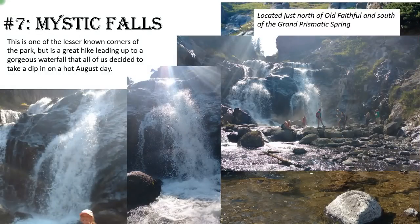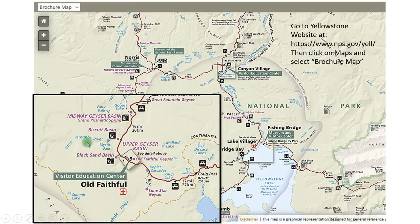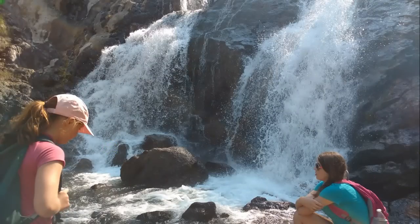Number seven: Mystic Falls — one of the lesser-known little corners of the park. A lot of the major places have hundreds of people; this one had about 20. We heard about it from someone at one of the lodges and decided to go because we wanted a more natural waterfall experience. It was a beautiful hike, maybe 20-30 minutes up a little rivulet canyon. People were getting right into the water at the base on an 80-degree summer day. It's located right between Grand Prismatic Spring and Old Faithful in the Biscuit Basin — probably my favorite picture from the entire trip.